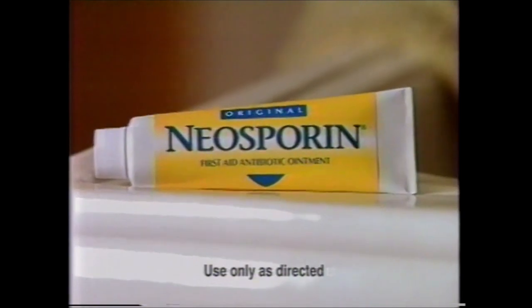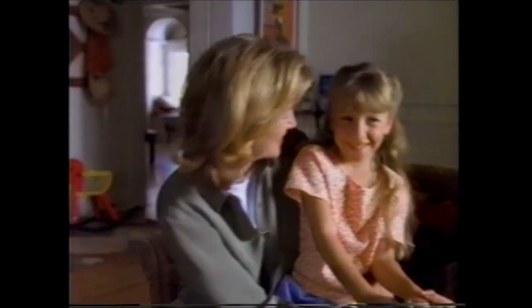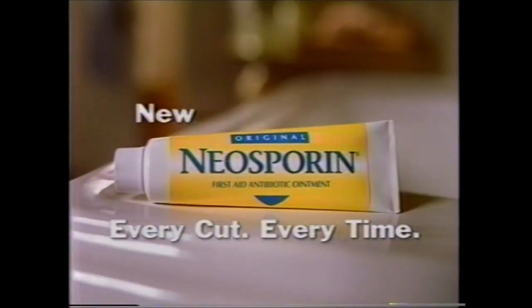I thought my daughter's cut was too small to get infected. Now I know better. To help prevent infection, even small cuts need Neosporin. It kills infectious bacteria, and new Neosporin helps cuts heal faster than before. Use faster healing Neosporin — every cut, every time.